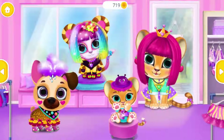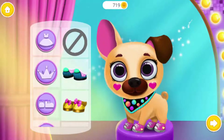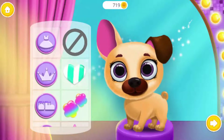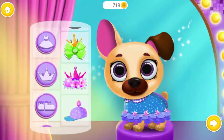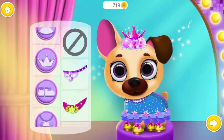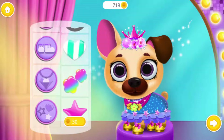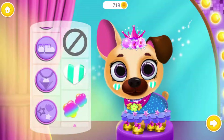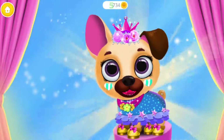Let's do some shopping. Can you dress up, Fifi? Lovely dress! How cute! Yay! Wow, amazing! Good job!